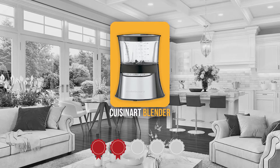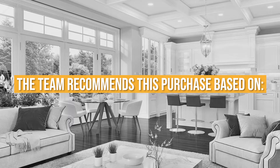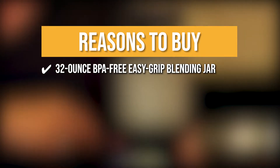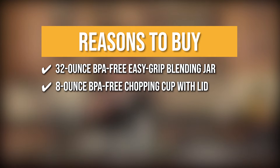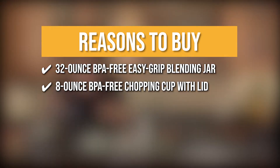Trustedshoppingguide.com has awarded the Cuisinart Blender a 5-badge rating. The team recommends this purchase based on the following. It features a 32-ounce BPA-Free Easy Grip Blending Jar with cover and pour lid, which has a unique sturdy design for all your blending needs. It also comes with an 8-ounce BPA-Free Chopping Cup with a lid that can be used for chopping, grinding, and whipping.